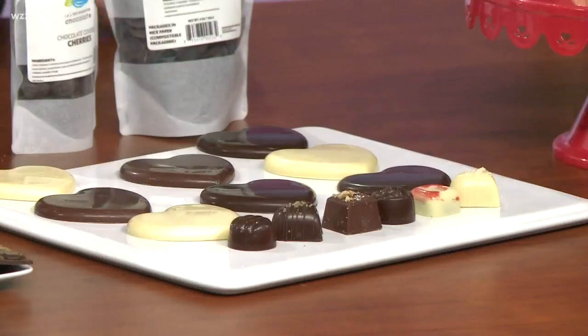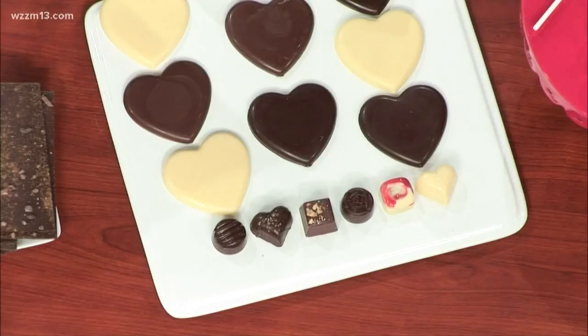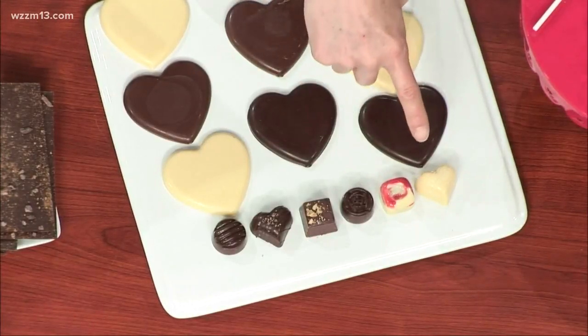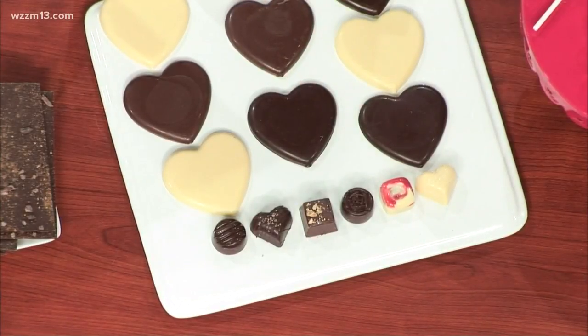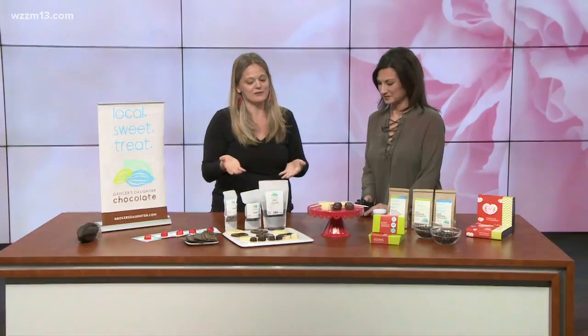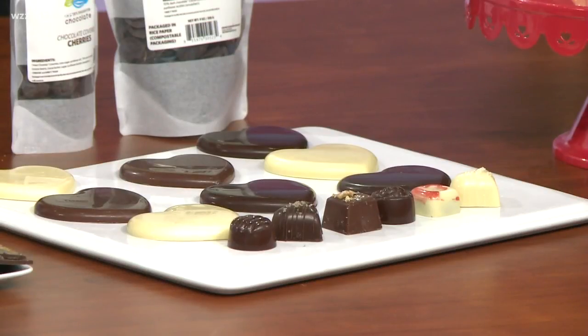This is a homemade walnut marzipan — we make it in-house and we put a cinnamon ganache with it. This is a vanilla rose heart, passion fruit and dark chocolate, and then this is a champagne truffle made with sec from El Mabi, which is a local winery up in northern Michigan, and white chocolate. Those are some special truffles we've made just for Valentine's Day using a lot of Michigan ingredients.